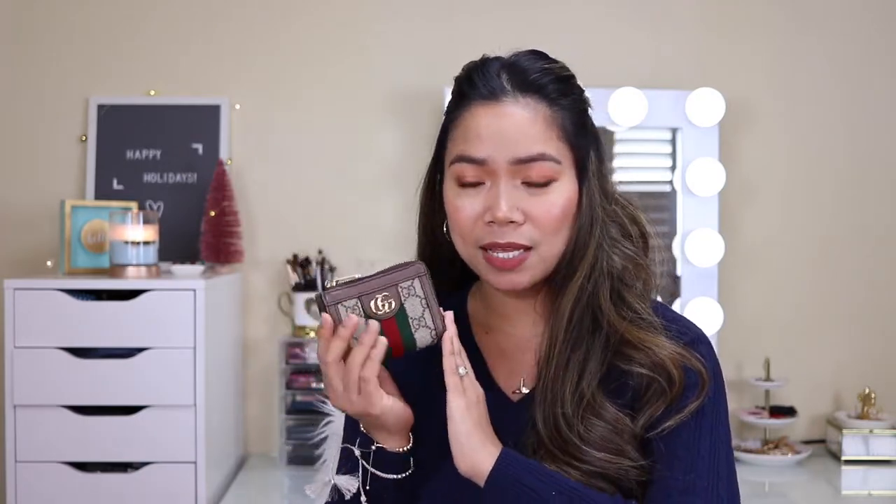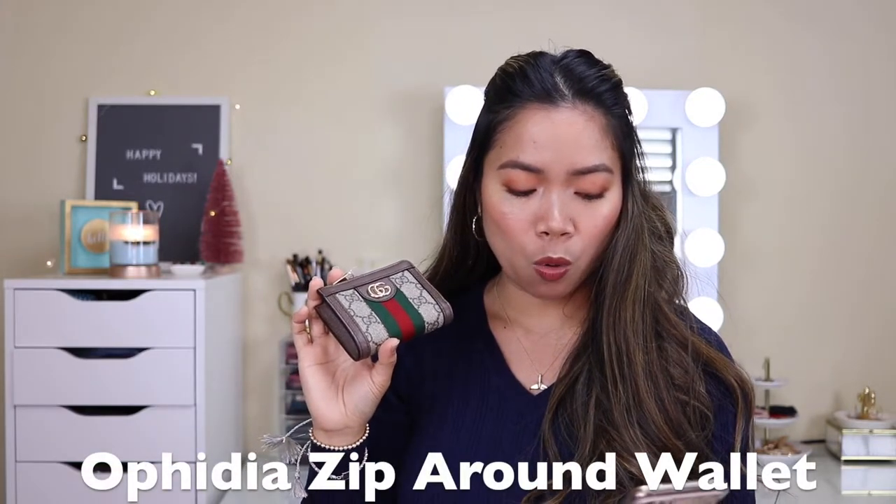Just a quick story before I show you the details of this wallet. I kept mentioning to my husband that I wanted the cardholder from Louis Vuitton, but he always said it was too expensive for something so small. So I really didn't expect him to buy this. I wanted it to pair with my Louis Vuitton bag, and also because I don't carry much cash — mostly credit cards. When I opened it, I was like, 'What?' I'm not sure if I'm pronouncing it right, but this is the Ophidia Zip Around Wallet.